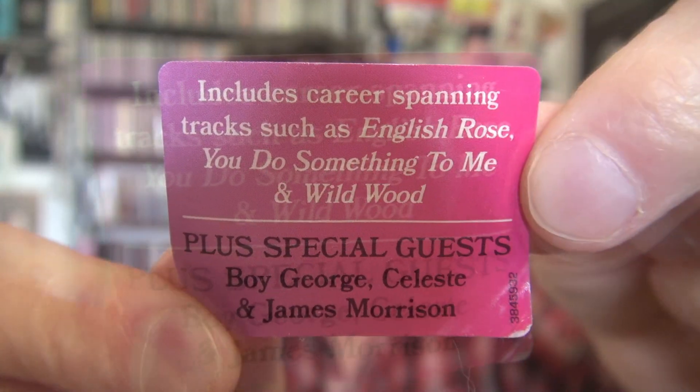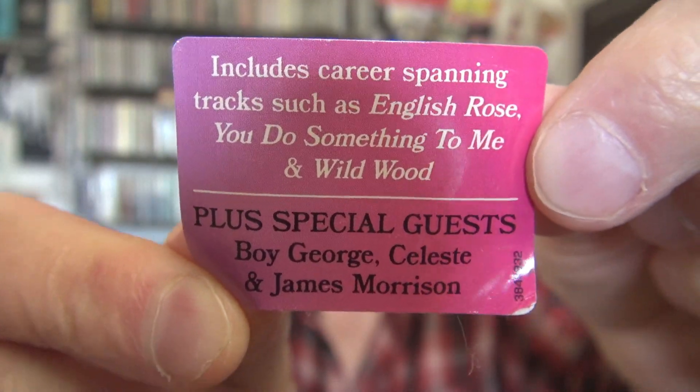Another Paul Weller — this is for his live album, one of his live albums. That's beautiful.